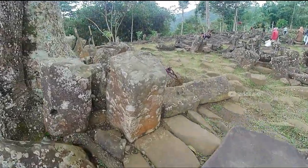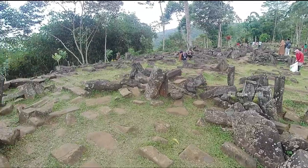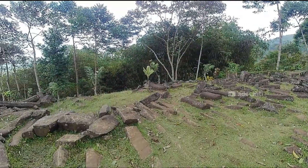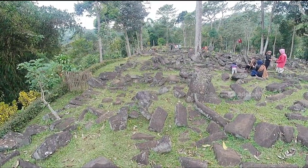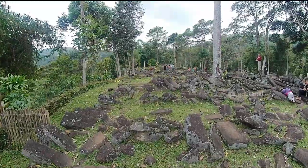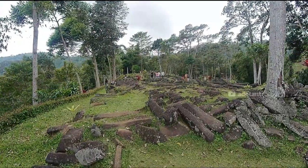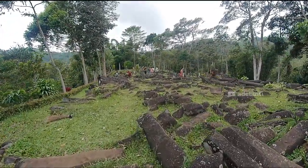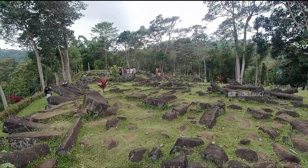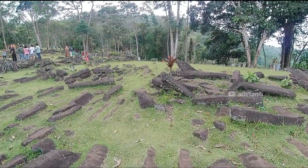Situs Gunung Padang ini merupakan cagar budaya berupa punden berundak yang ukurannya paling besar di Indonesia dan memiliki 5 undakan atau teras. Batu-batu sebanyak ini dengan berbagai ukuran dan bentuk yang sama panjang tersusun dalam suatu tempat yang berundak. Potongan batu panjang ini terbentuk bukan alami tapi buatan. Fungsi dari situs ini dahulunya adalah tempat masyarakat bermukim sekitar 2000 tahun sebelum masehi, menggambarkan peradaban dan teknologi tertinggi.